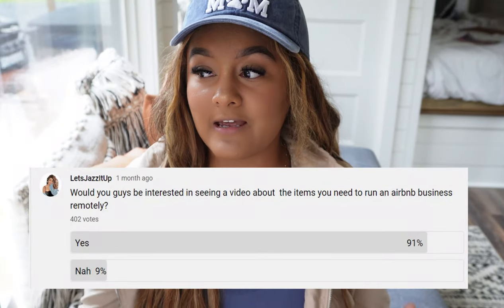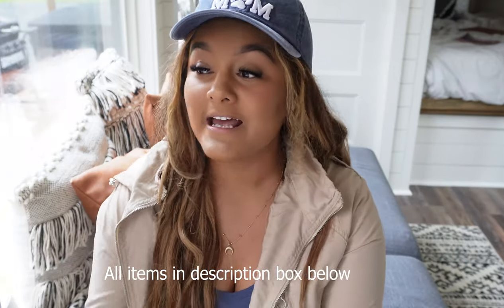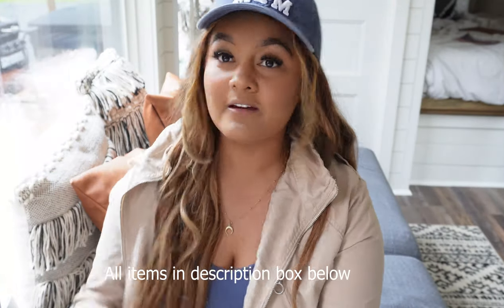Welcome to the inside of my tiny home. I put a poll up to ask you guys if you wanted to see a video on what you need to run an Airbnb remotely. I know there are probably a lot of videos out there, but I think I have something special here with a tiny house.